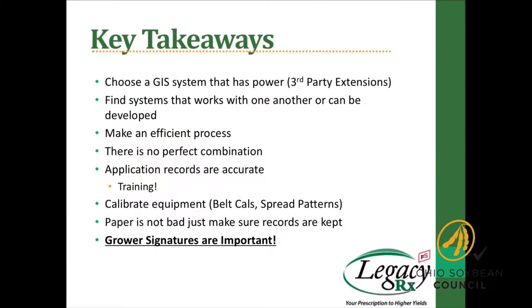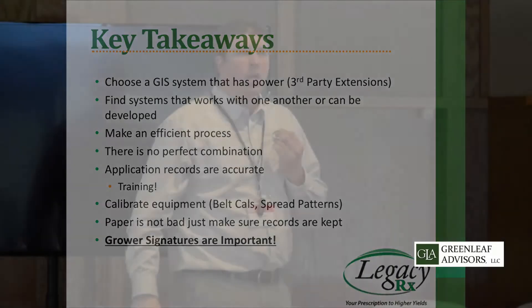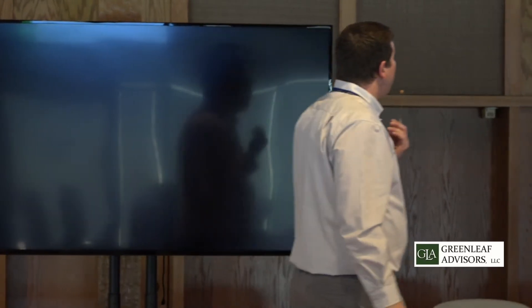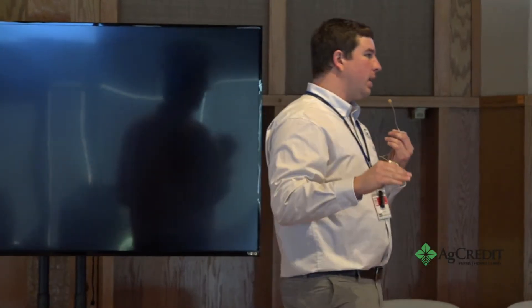Some takeaways: choose a GIS system that has some power to it. Third-party extensions — you can have climate data coming in, InControl, DTN weather data, aerial imagery, MyJohnDeere — all these other extensions coming in, in one place for you to house that information. Find a system that works with one another. There are multiple GIS systems out there — every week a different software system could be walking in your door telling you it's the best thing since sliced bread. But you've got to find one that works and run with it, and one that has the opportunity for new development. We don't want anything stagnant — everything's moving 100 miles an hour — and we need to sort through and figure out which ones are right.